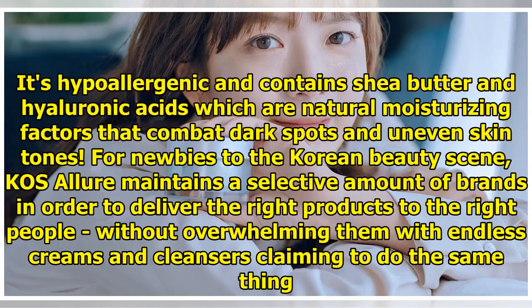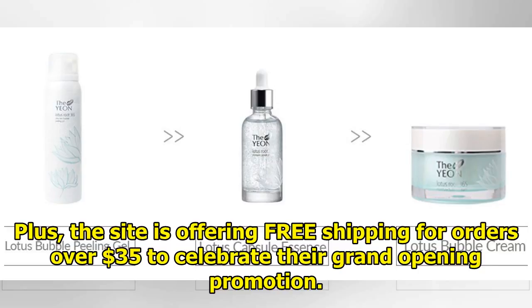For newbies to the Korean beauty scene, Casa Lua maintains a selective amount of brands in order to deliver the right products to the right people, without overwhelming them with endless creams and cleansers claiming to do the same thing. Plus, the site is offering free shipping for orders over $35 to celebrate their grand opening promotion.